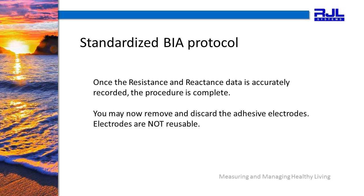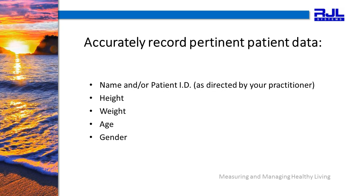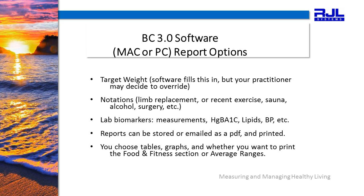Next, you will accurately record pertinent patient data: the name and/or patient ID as directed by your practitioner, height, weight, age, and gender. Notice in your software report options, you can override the target weight; if not, the software will fill this number in for you. Speak with your practitioner for guidance on this and any other optional overrides. Notate anything out of the ordinary or useful for your practitioner — for example, recent exercise, sauna, recent alcohol use, recent surgery, limb replacements, and so on. You can also add in any other lab biomarker information, such as circumference information, hemoglobin A1C, lipid panel results, blood pressure, and so on.